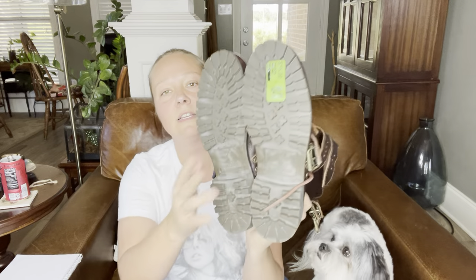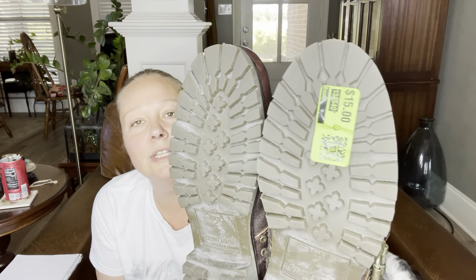Don't just use thrift stores y'all — sometimes these liquidation stores can be really good also. Let's get into it. First up is something I paid up for but I really really like them. They were $15. There's the price tag — $15.